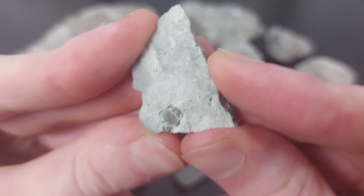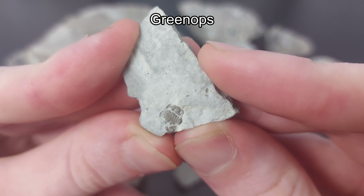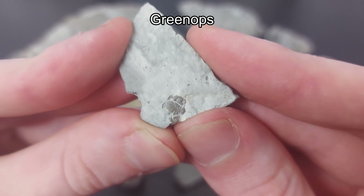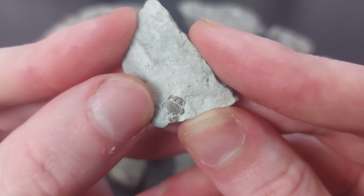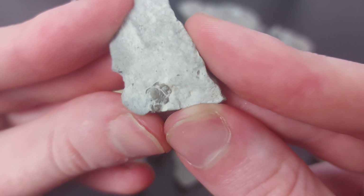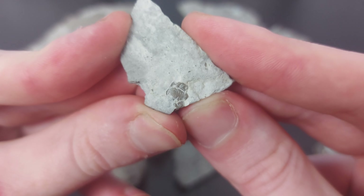Next we have this trilobite head — this is actually the head of a Greenops trilobite from Arcona, Ontario, collected at Hungry Hollow. You can tell it's a Greenops and not a rana because it has this little lip feature. I'll also try to get a nice magnified look at this guy as well.